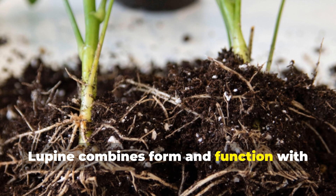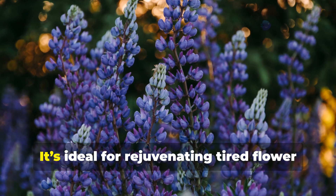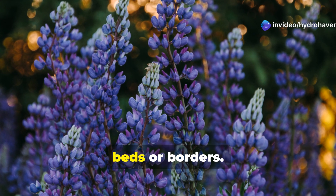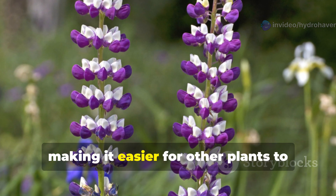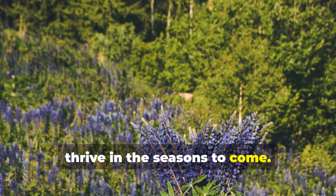Lupine combines form and function with its nitrogen-fixing roots and stunning flowers. It's ideal for rejuvenating tired flowerbeds or borders. As it grows, it partners with soil bacteria to enrich the ground, making it easier for other plants to thrive in the seasons to come.